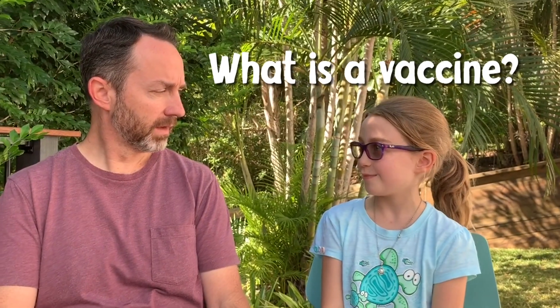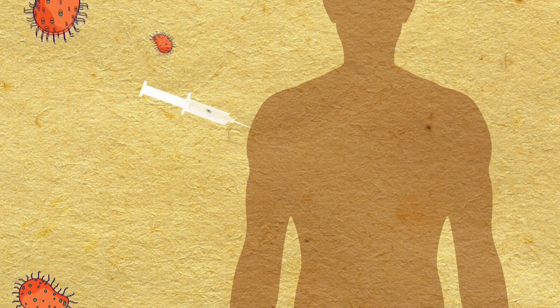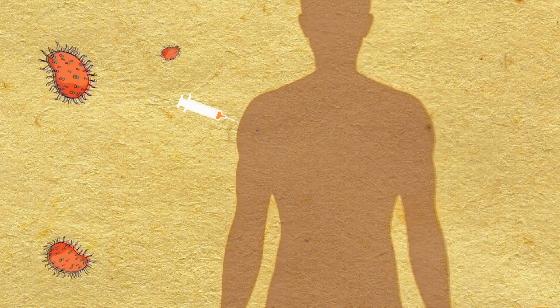What is a vaccine? A vaccine is something that we use to try and protect people from disease. It teaches your body what a disease is so that it can make a proper immune response and stop you from getting sick.